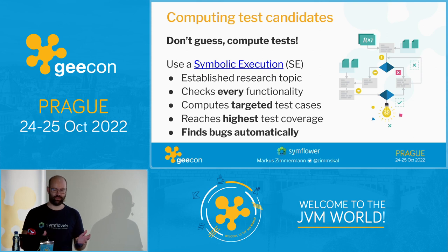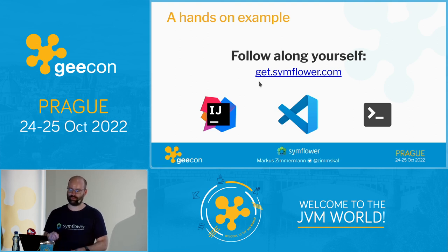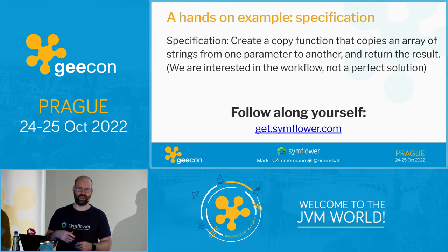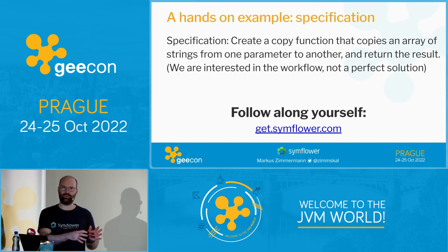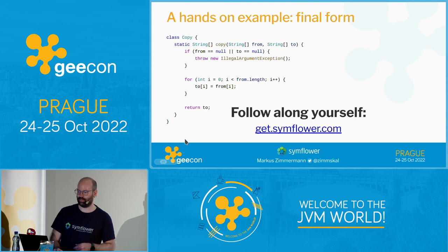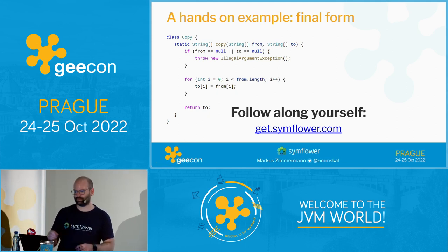Now that we have a solution to generate good unit tests, how does this work? I invite you to follow along — if you have a notebook, you can go to get.simflower.com or the marketplace and download the SimFlower extension. We will implement a really easy example where the specification is to create a copy function that copies an array of strings from one parameter to another and returns the result. We're not interested in the code quality per se — if you're a Java developer you might question what I'm doing here — but we are interested in the method of testing and the workflow.